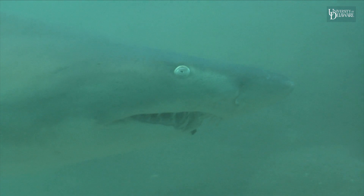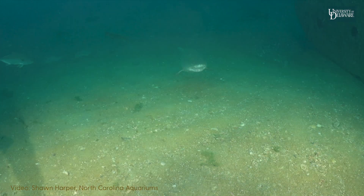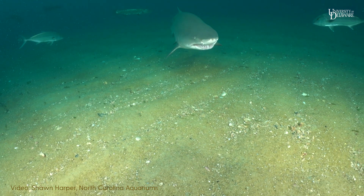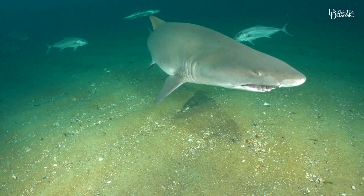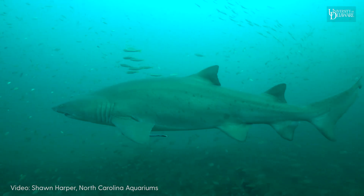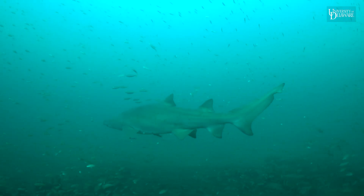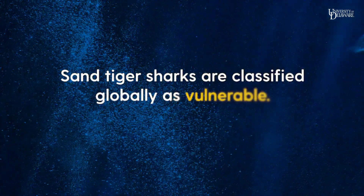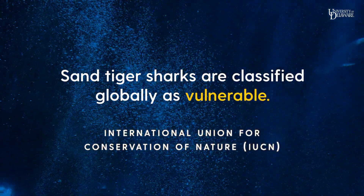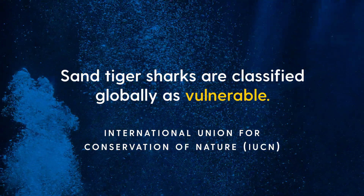Being able to understand population dynamics of sand tiger sharks along the east coast is important to be able to work to protect them. I am very interested in learning more about shark populations along the east coast, as sharks are incredibly important for a healthy marine ecosystem. Classified globally as vulnerable under the International Union for Conservation of Nature Red List, sand tiger sharks are in need of further conservation efforts for their protection.